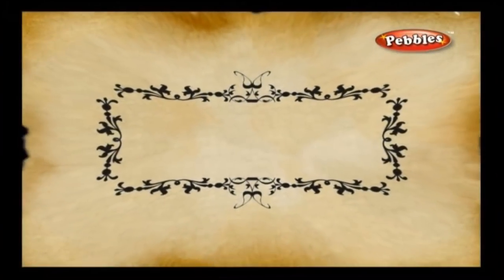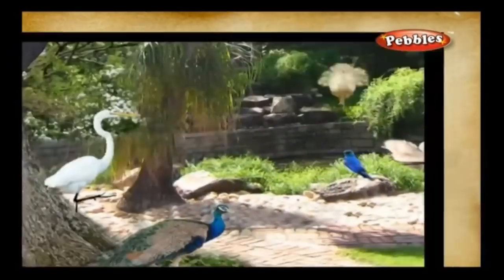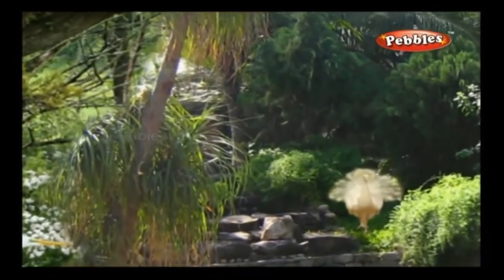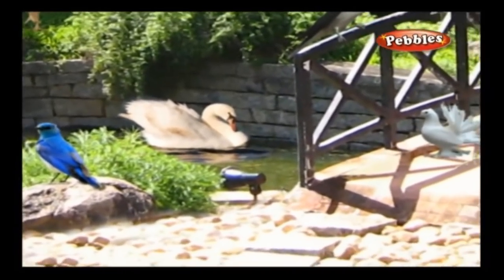I will take you to the bird park. Over there you will be able to see lots of peacocks, lots of parrots, and lots more birds. At the bird park: A bird park consists of a variety of birds. You can enjoy watching the birds with your family when you visit a bird park.